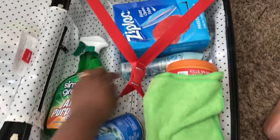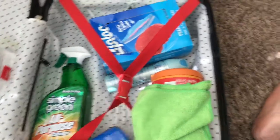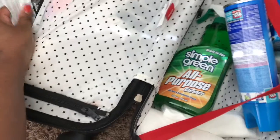I've got all-purpose cleaner, deodorant because I sweat a lot, and some zip-lock bags to put dirty utensils or anything that needs to be thrown away when I can't find a trash can. I'm actually looking for a little pop-up trash can that I saw another makeup artist with.